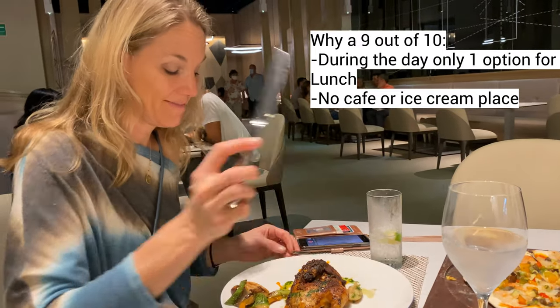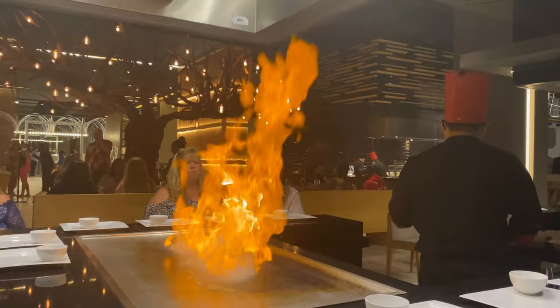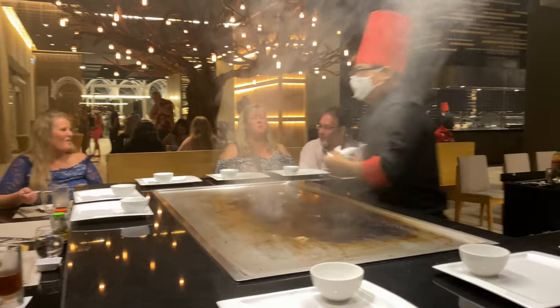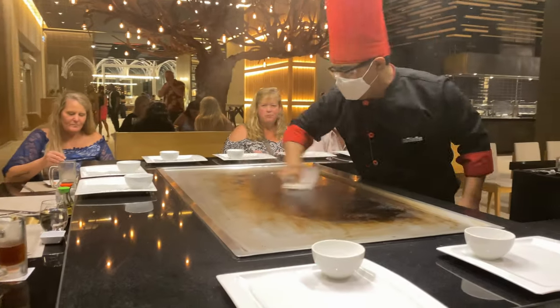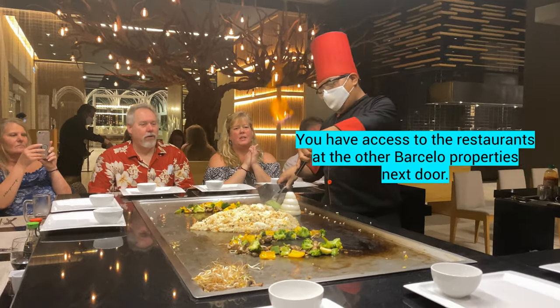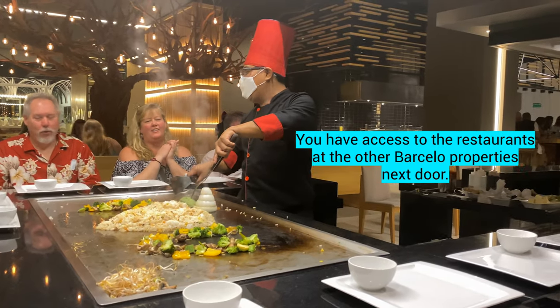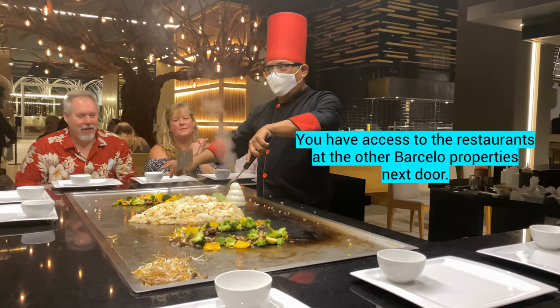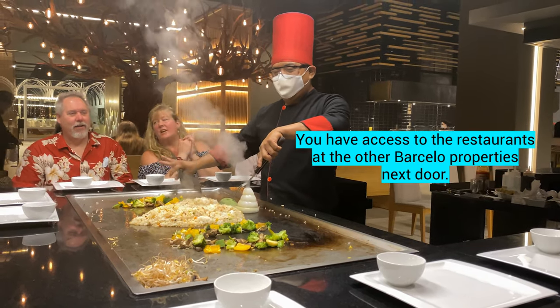But other than that, the food was really good. And the other great thing is you have access to all of the other Barcelo resorts. There was only one other open because of COVID, but if we had stayed longer we could have tried some of their restaurants. Our friends who stayed a little longer tried the French restaurant and said that one was their favorite. So overall, the food was really amazing.